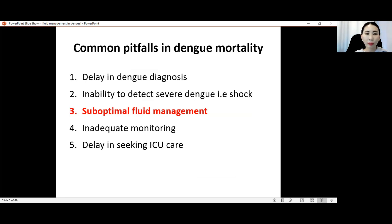Third is sub-optimal fluid management — sometimes we give too little fluid, sometimes too much, and sometimes we don't give fluid when we should, or give fluid when we shouldn't. Fourth is inadequate monitoring: dengue patients, especially in the critical phase, need adequate and more frequent monitoring and assessment. Fifth is delay in seeking ICU care.